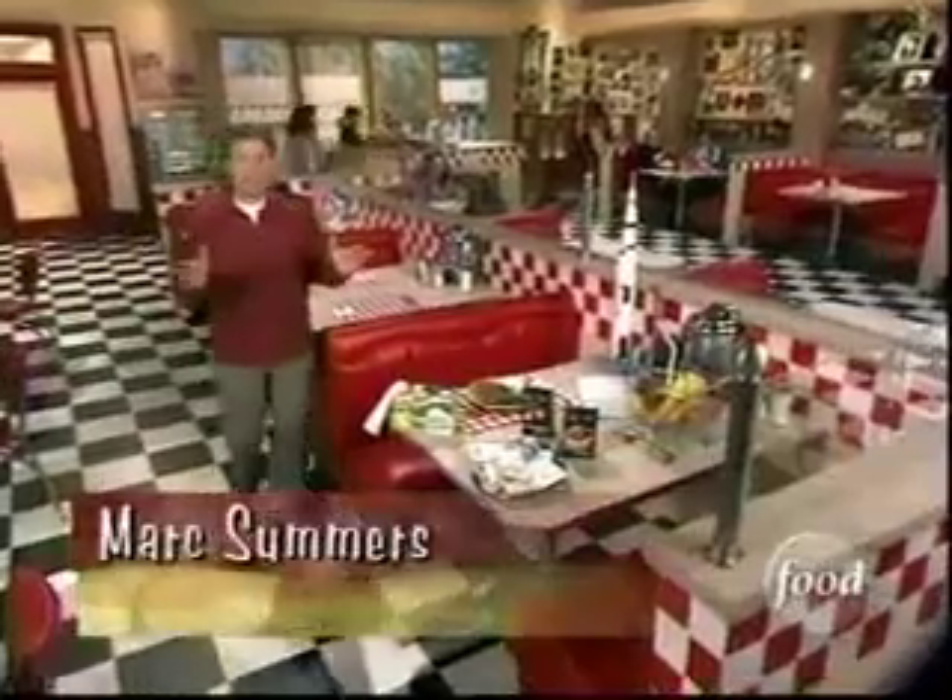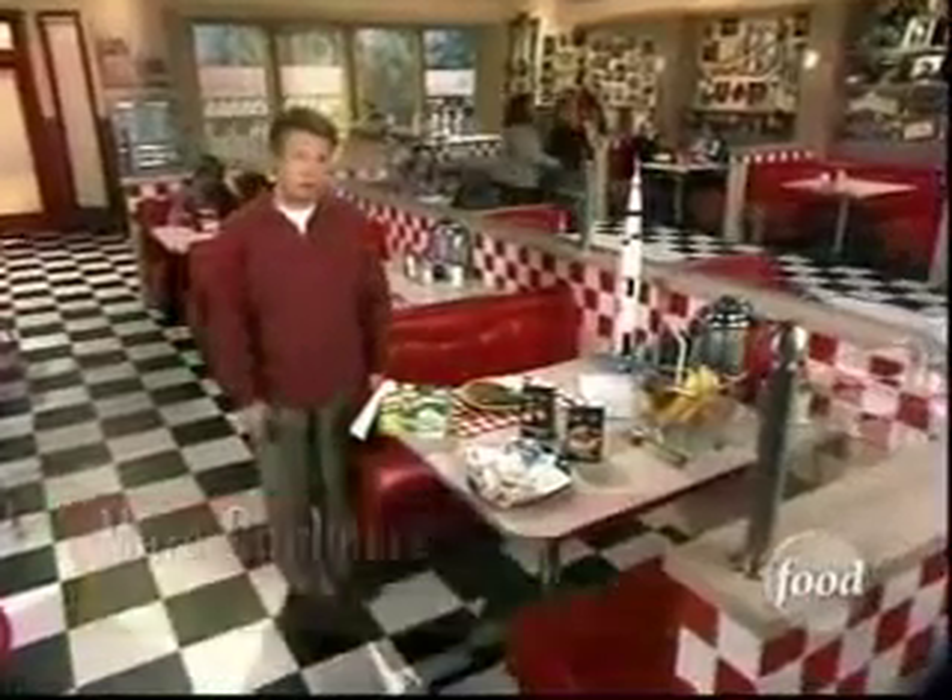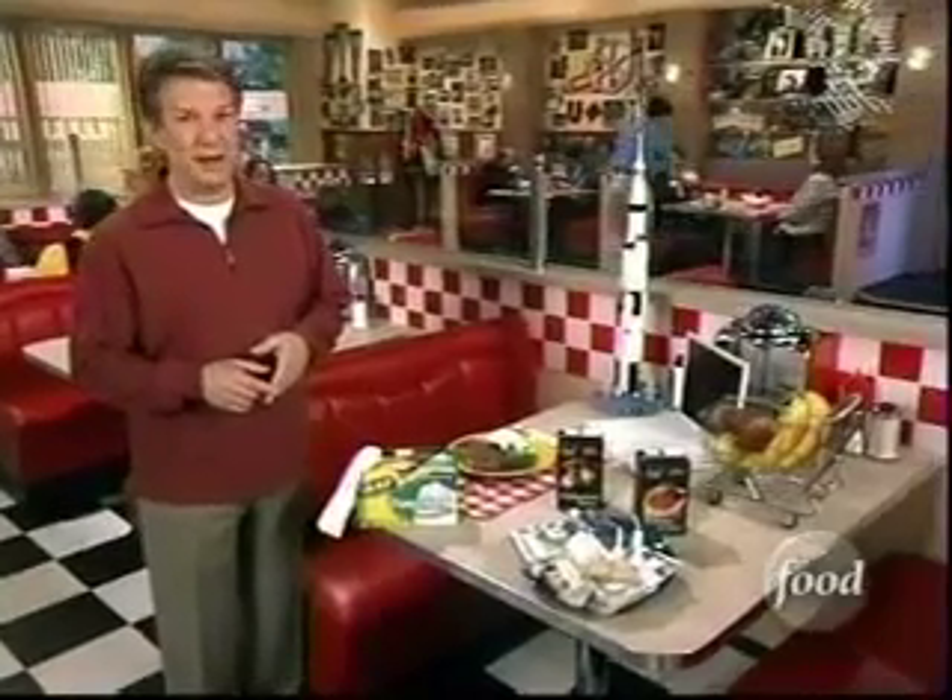Welcome to Unwrapped. I'm Mark Summers, and today we are studying the science books with a look at the high-tech in foods. We're starting at NASA headquarters — who is cooking for our astronauts, and what flies when you're talking about food in space? It's time to check in with Houston and find out.